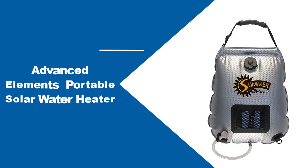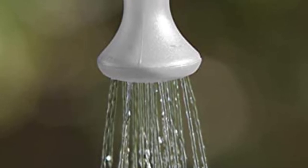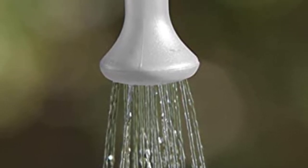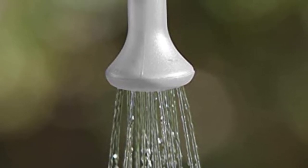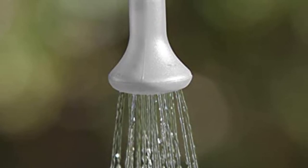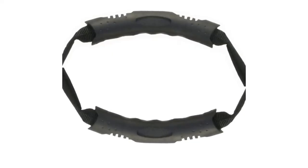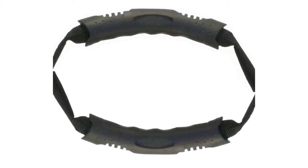At number 3: Advanced Elements Portable Solar Water Heater. The Advanced Elements 5-Gallon Summer Shower is an innovative portable solar water heater. This product gives you the chance to enjoy the benefits of a refreshing warm shower wherever you are. It is the perfect solution for campers, backpackers, hikers, and other nature trippers. Having a warm bath wherever and whenever you like is now a breeze with the Summer Shower.